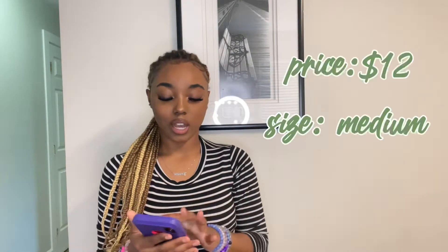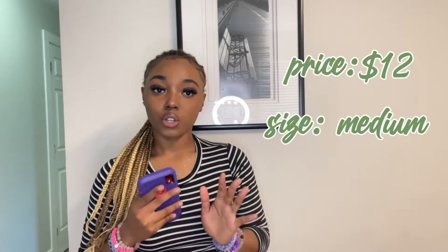If y'all need a dress that makes y'all look real good, shows the curves off and makes your figure look great, this is the dress you need. I got it in the color beige — not khaki — but they have so many options. This dress is twelve dollars, so it's real affordable for the girls.